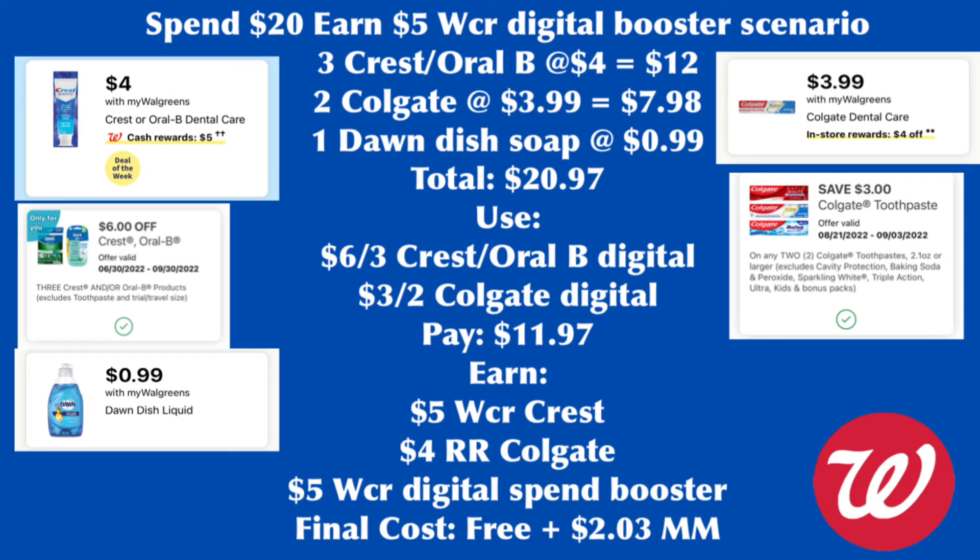For the first spend $20, earn $5 Walgreens cash rewards digital booster scenario: grab three Crest or Oral-B at $4 each ($12 total), two Colgate at $3.99 ($7.98 total), and one Dawn dish soap on sale for $0.99, totaling $20.97. Use the $6 for three Crest/Oral-B only-for-you digital coupon and $3 for two Colgate digital coupon, so we pay $11.97. We get back $5 Walgreens cash rewards for the Crest, $4 register rewards for the Colgate, and $5 Walgreens cash rewards for the digital spend booster. Final cost is free plus a $2.03 money maker. Do not pay with Walgreens cash.